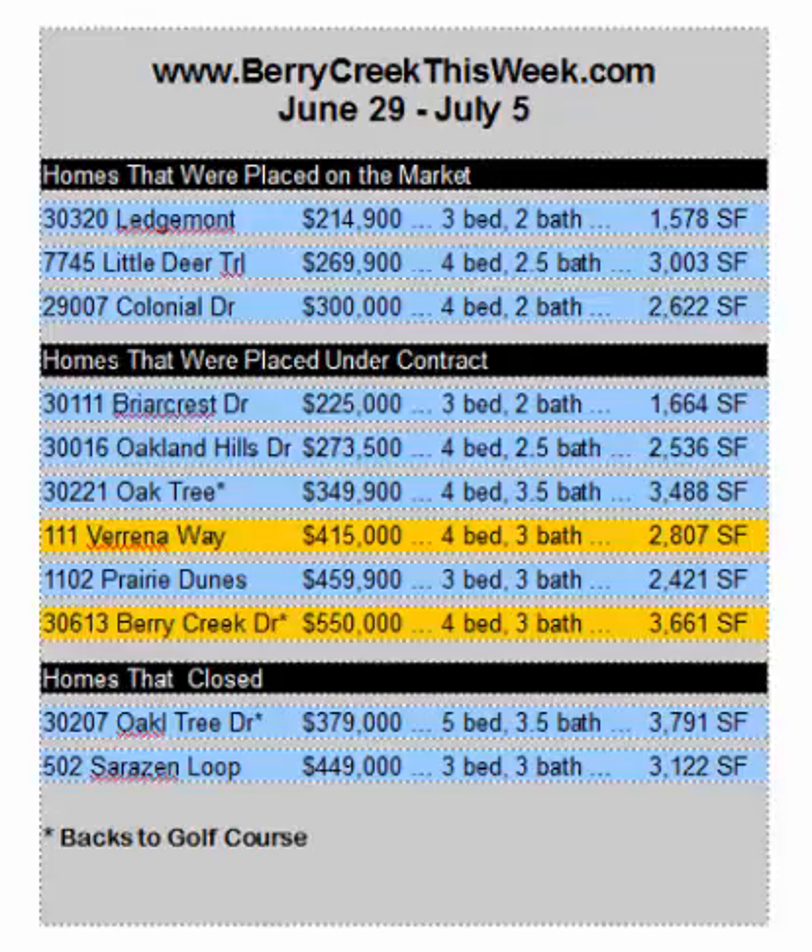And 9007 Colonial in the Woods — beautiful, very tasteful, one-story home for $300,000. Six homes were placed under contract; two of those were mine, as you can see: 111 Verena Way, a beautiful one-story home in the reserve, only a couple of years old, and 30613 Berry Creek Drive, backing to Berry Creek and the golf course. So a beautiful array of new listings hit the market, and we had six homes actually go under contract.